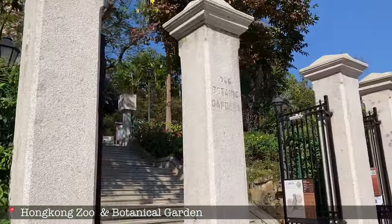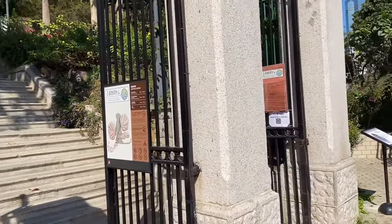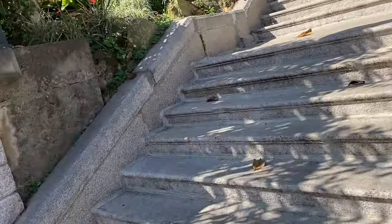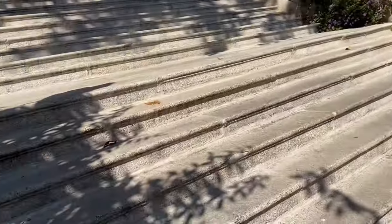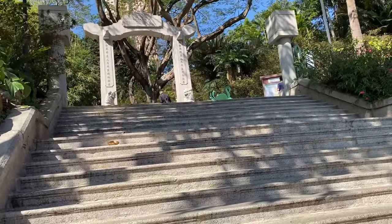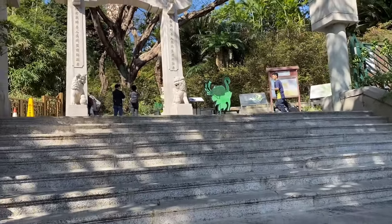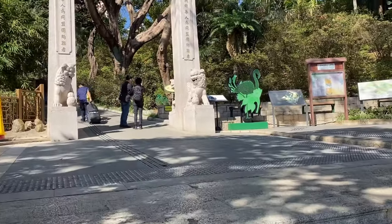We are going to the Hong Kong Zoo and Botanical Garden, so let's check it out. We're here at the Zoological and Botanical Garden — it's quite a walk from the MTR station. According to Waze the direction is just around a 10-minute walk, but holy crap, that was such a workout! Anyway, we're here. The sun is out and the temperature is rising compared to the other day — I would love it more if it were not sunny, but let us enjoy.